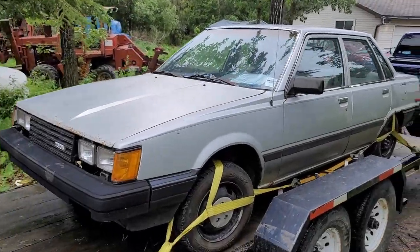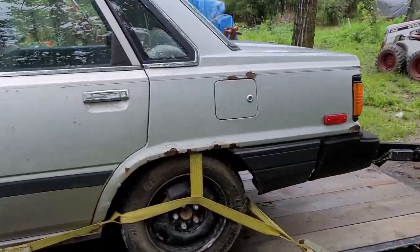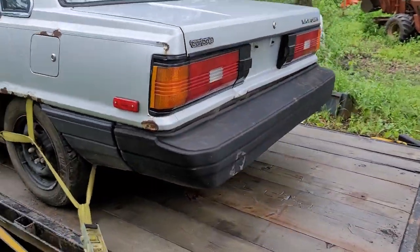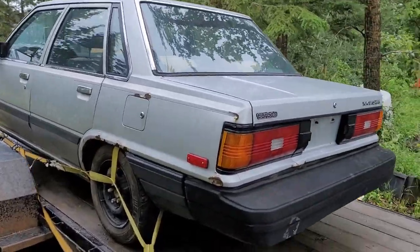It is a pinnacle of the 80s aerodynamics — a 1985 Toyota Camry diesel. Look at that brick.